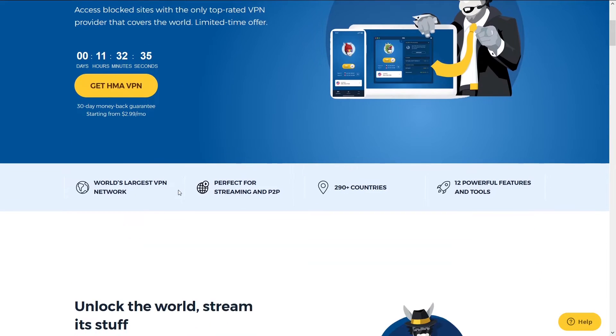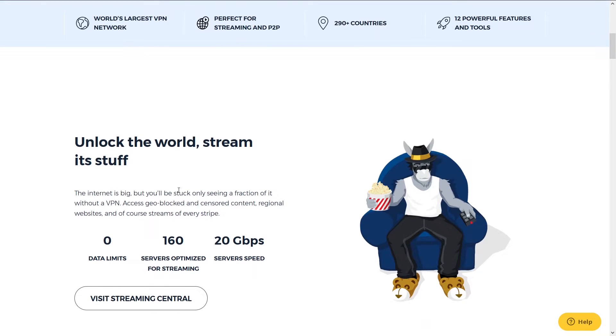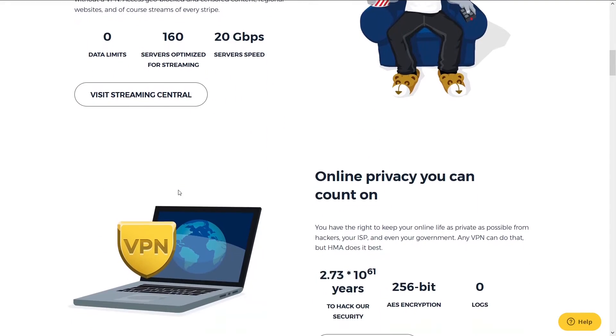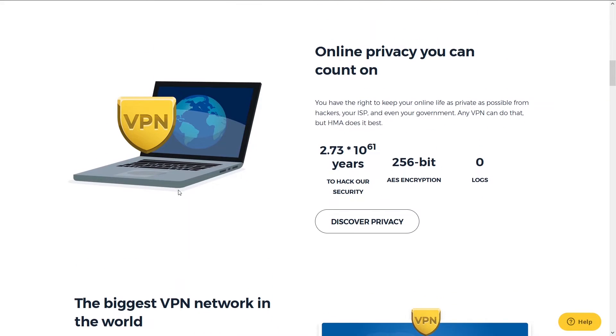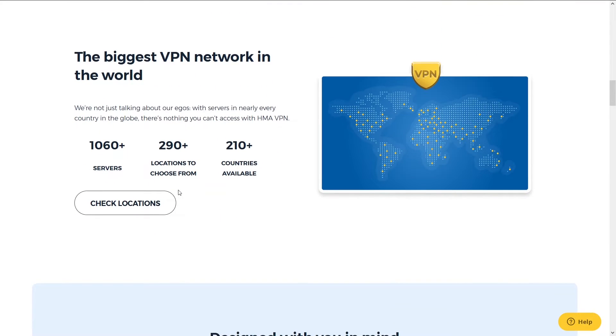Second is HMA. HMA has been around for a long time and is a close second on our list. They are one of the longest-running VPN services and also one of the most popular. The reason it's number 2 is because it has great speeds, number of server locations, and support — but it falls short to NordVPN.